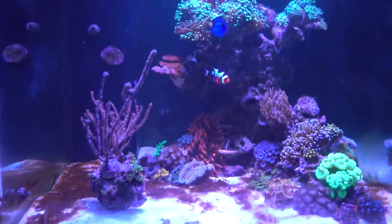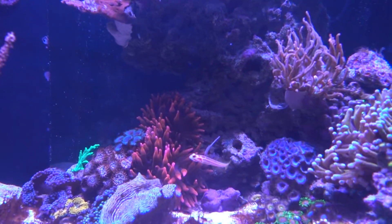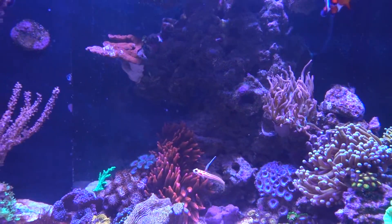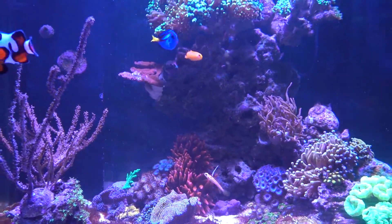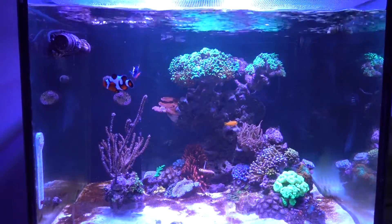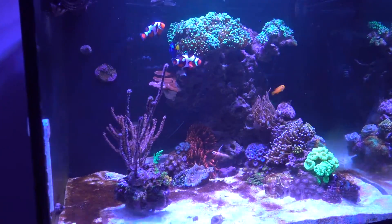Hey, look — look who's that. That's the OG. Alright guys, talk to y'all later.